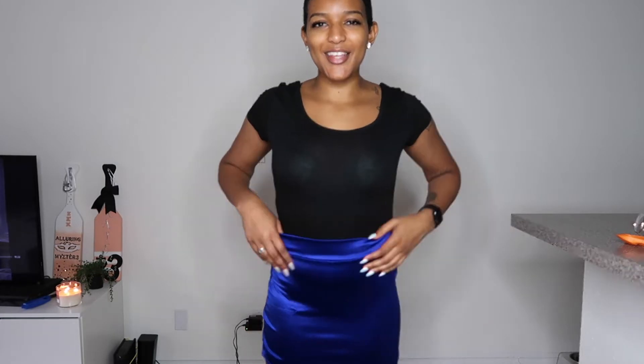Normally I wear a small in bottoms and a medium in tops, but this is a medium and it fits kind of tight. So if you're planning on getting this, maybe go a size up from what you normally do. It is pretty stretchy though, so it's supposed to be form-fitting — it's fine.